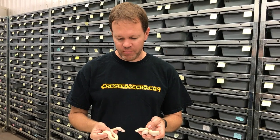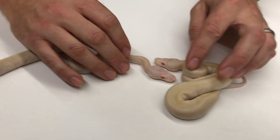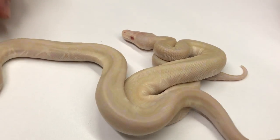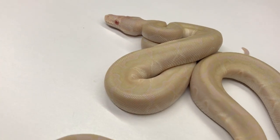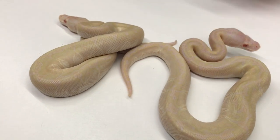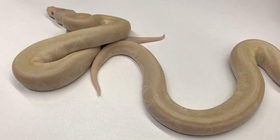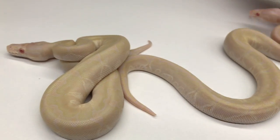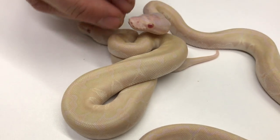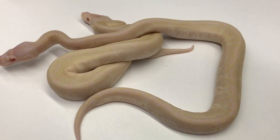The first ones I have here are a couple of albino bamboos. It's really hard to see in this lighting, but they're like a nice pale yellow with an even paler yellowish-whitish colored pattern. I took some albino bamboos that I hatched out earlier in the year outside, and the colors just kind of exploded on them — they just look so nice. It'll be interesting to see what these look like as they grow up. I'm going to probably keep a pair of them and I have several more that I'm going to be selling.